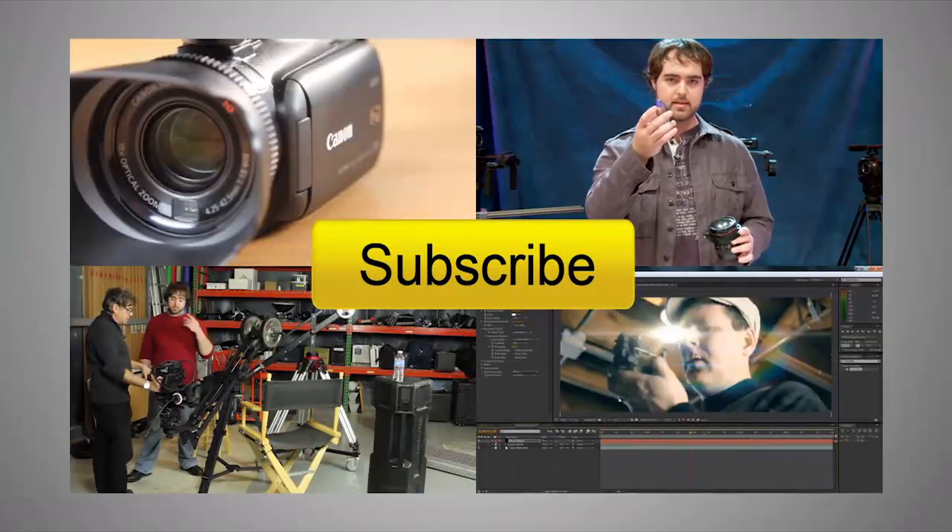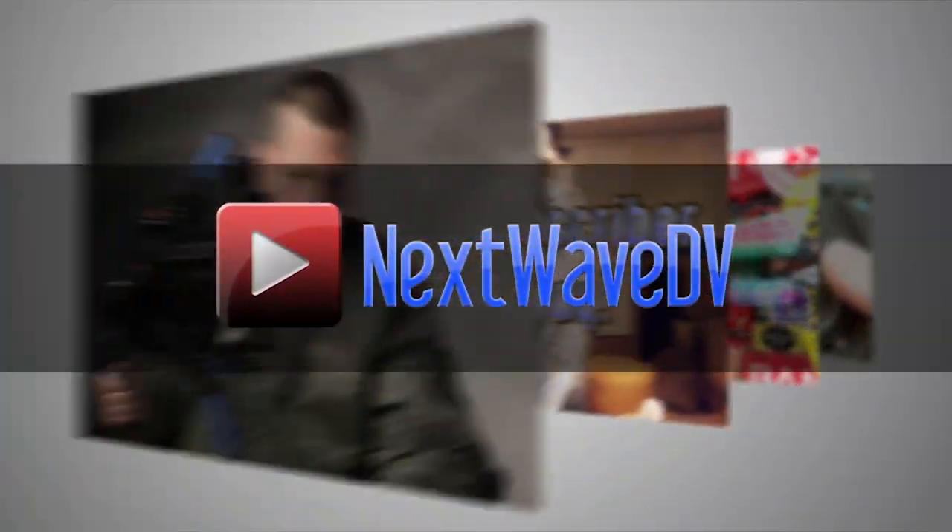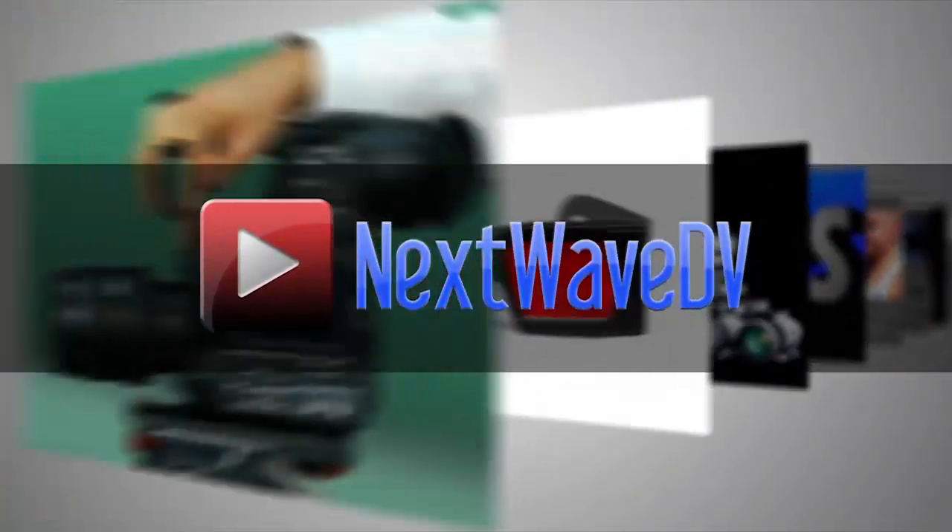The 3D Hero housing system is available now — it just went on sale this past Monday — and it will retail for $99. For more information, visit GoPro.com. Subscribe to us on YouTube and visit NextWaveDV.com for more news and training for video and filmmakers.